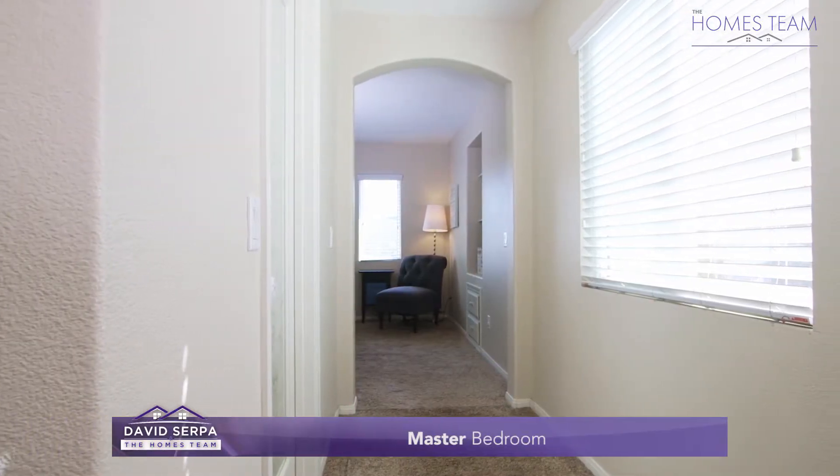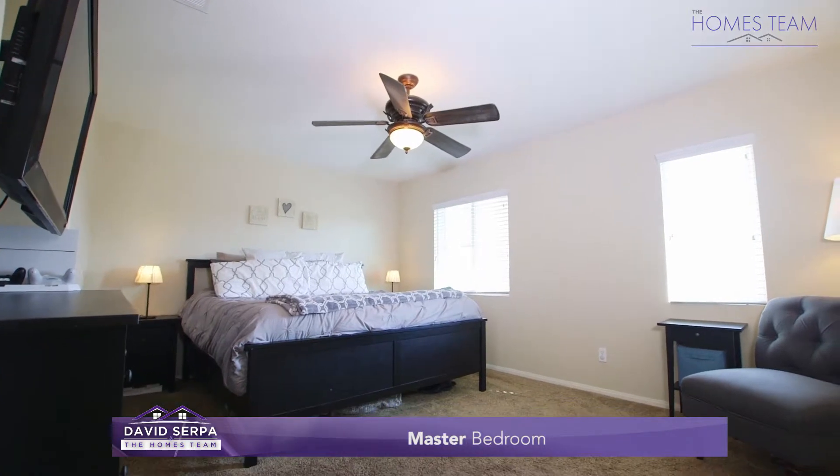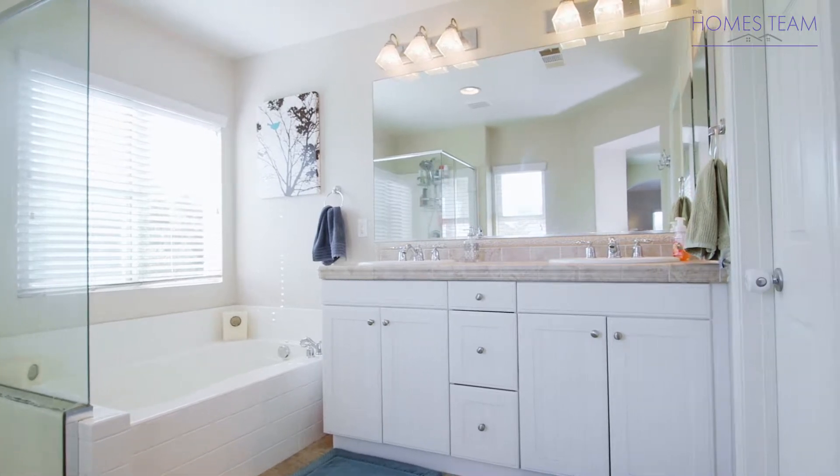Upstairs on the second level you will find the master bedroom, which features a private entry, a walk-in closet, and nice views. The master bathroom has a double sink vanity, tiled floors, and a separate shower and soaking tub.